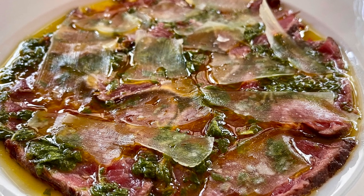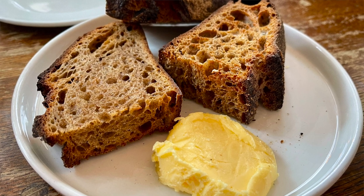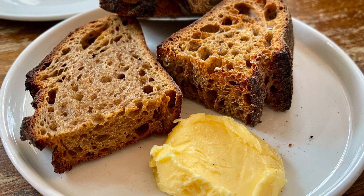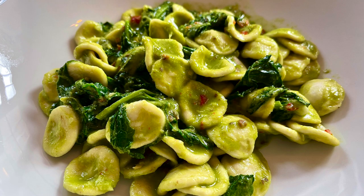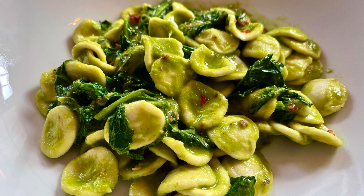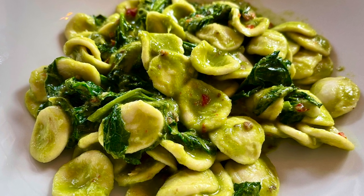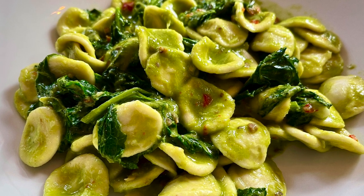We also had the most outstanding bread and butter. Simple pleasures for me are a great piece of bread and a great slather of salted butter. We also had this orecchiette, which is not something I would have normally ordered, but it was so good — that right mix of savory and spicy goodness. I would definitely come back and order this again, which is saying a lot.